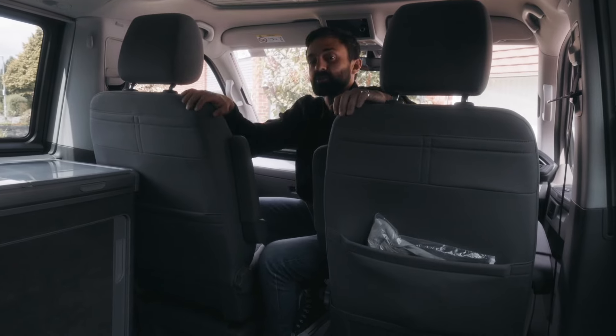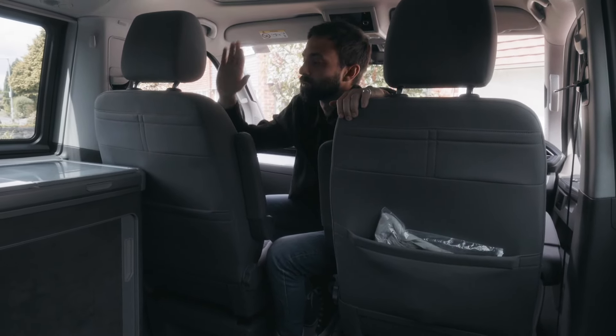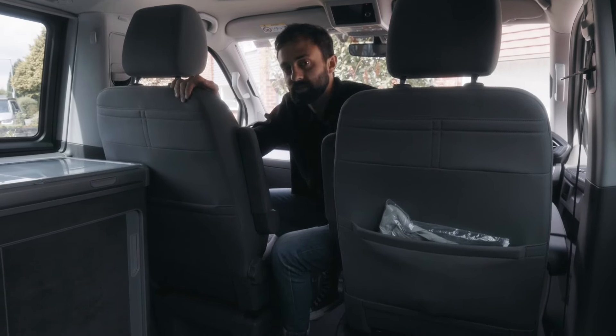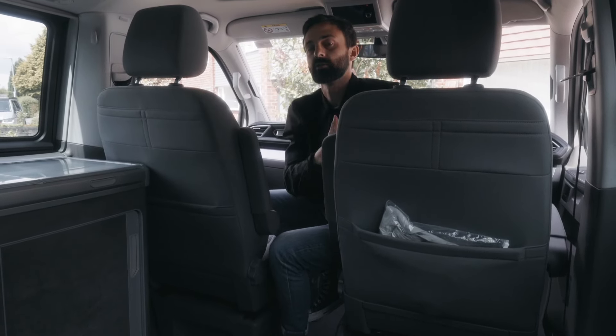Both pilot seats swivel to create extra space when you're parked up at night. We only swiveled the passenger seat as that was the only one we needed. The driver's seat we used as extra space to store Mila's car seat at night.